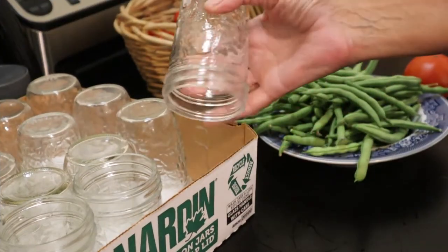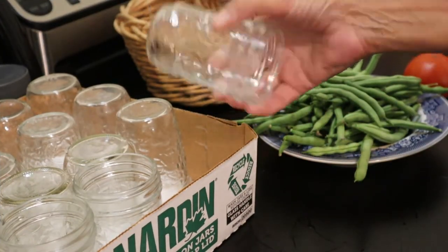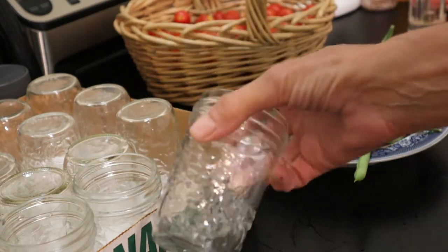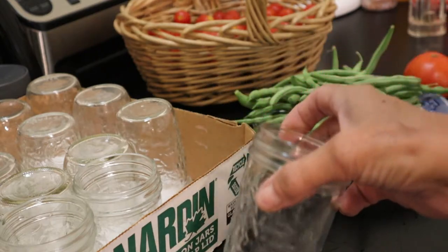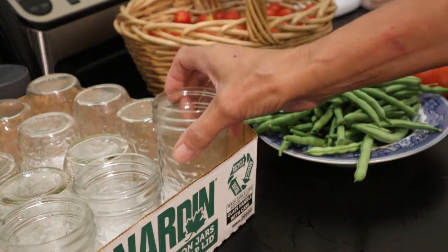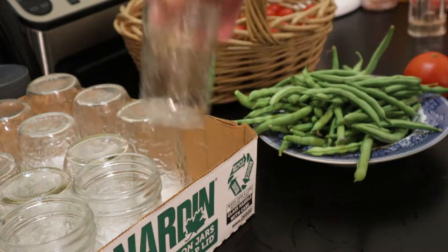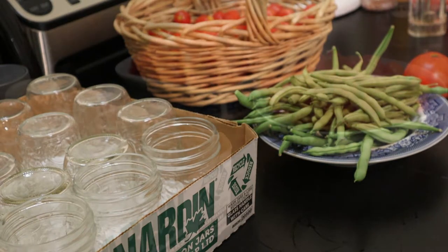I'm going to use half-pint jars to pickle these little tomatoes, because I would probably like to use the whole jar when I open it, rather than keeping half of one in the refrigerator. I'm hoping that's the case, so that is the route I'm going to take. I've got a lot of these jars anyway, so I might as well put them to use.